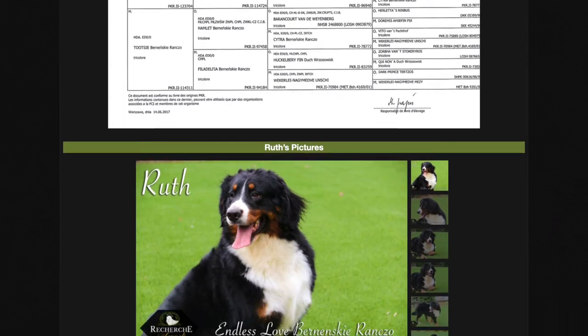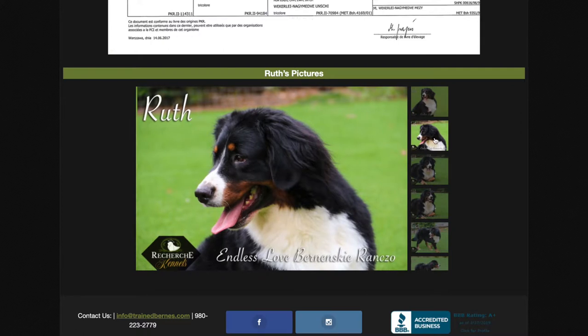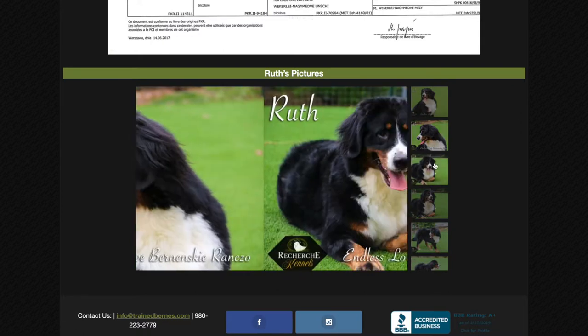If there's a weakness of Bernese Mountain Dogs, it's that they can be shy. Ruth is confident, but at the same time she's not hyper or high energy. Her sister Naomi is definitely more energetic than she is.